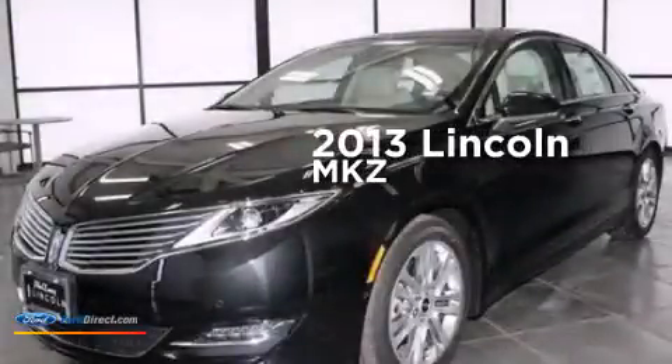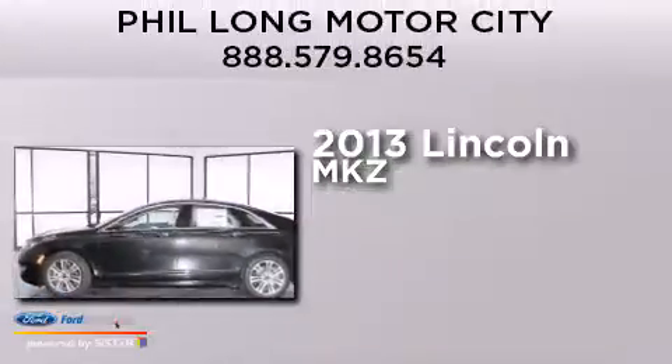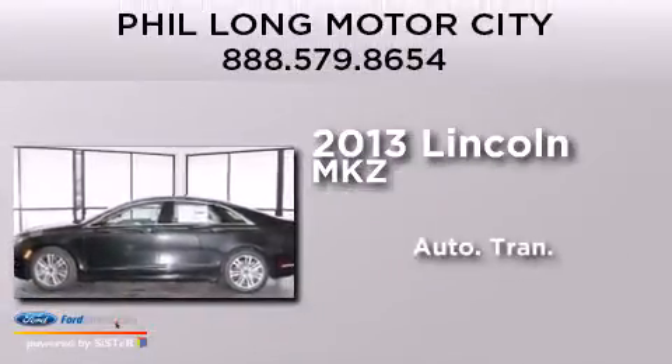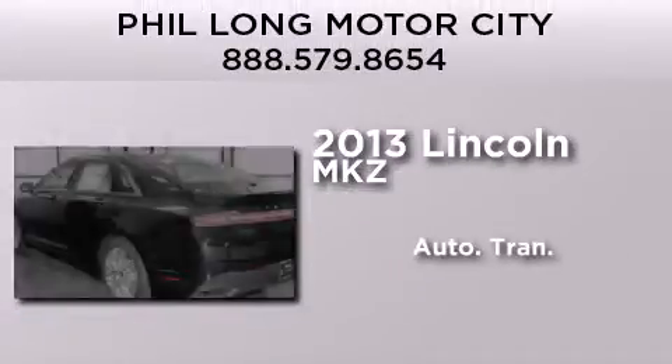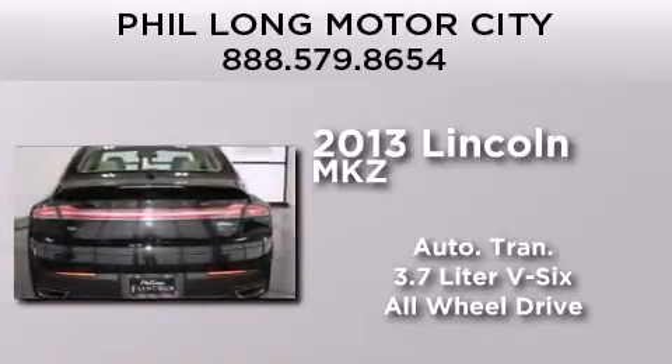This is a brand new 2013 Lincoln MKZ. This four-door sedan has an automatic transmission, a 3.7-liter V6, and the added safety and control of all-wheel drive.